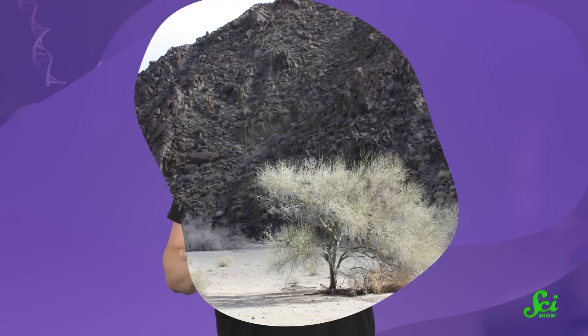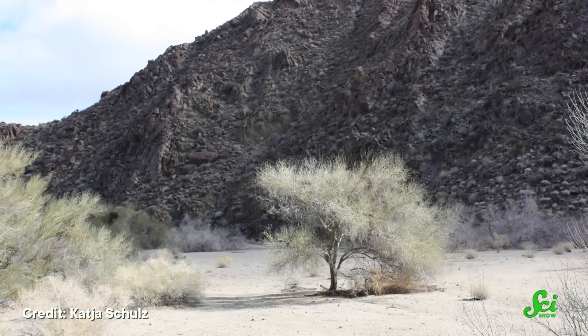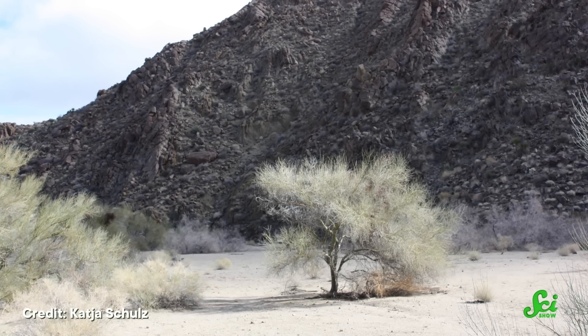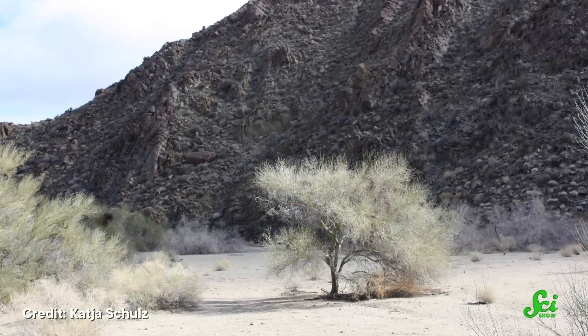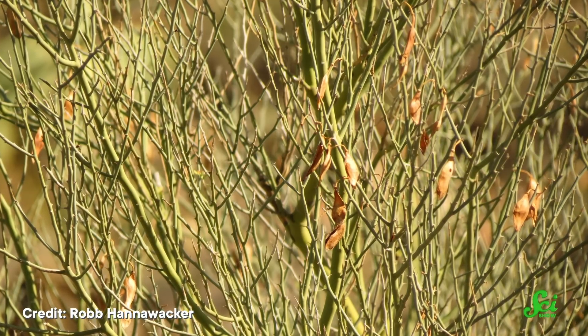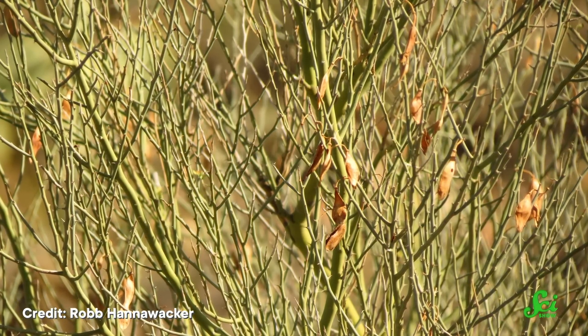Like other deciduous trees, the Palo Verde tree loses its leaves every year. But unlike most of those other trees, it's drought deciduous, meaning it drops its leaves when the weather is especially hot and dry. In the American Southwest, that's most of the time. It takes a lot of resources to maintain all those leaves, so dumping them is good for the tree's bottom line.